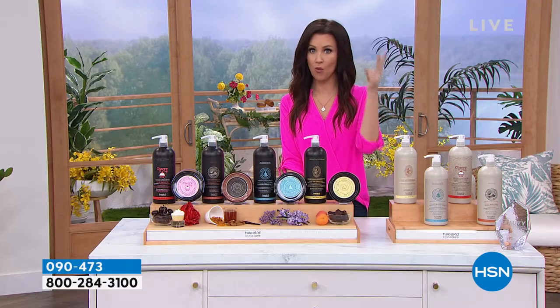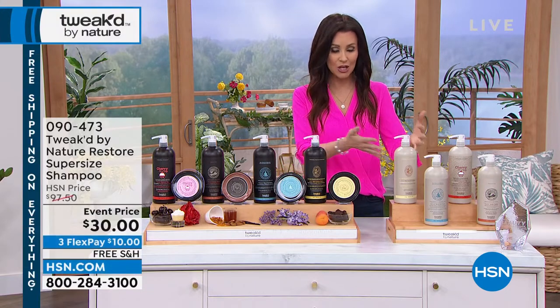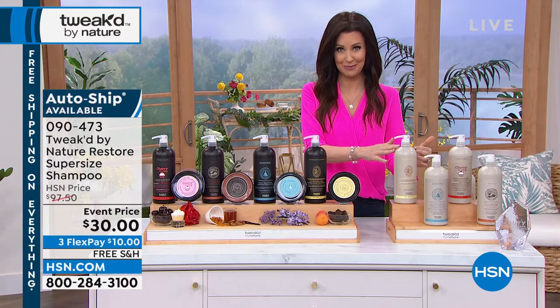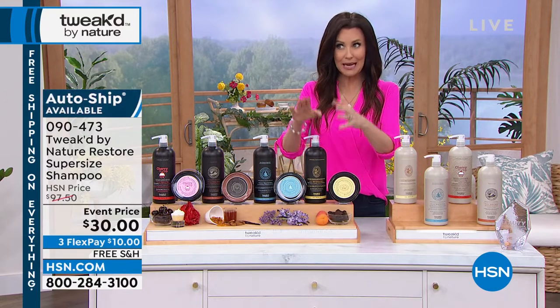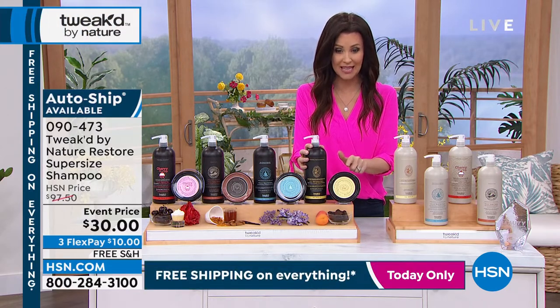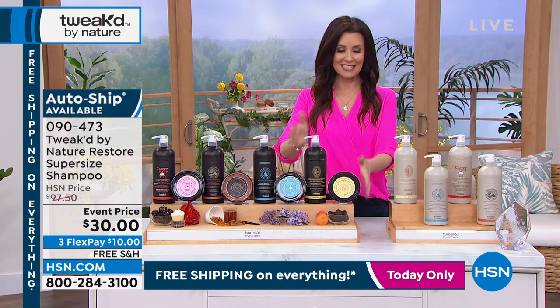We're all trying to stretch our dollar these days — 75% off. Even if you just try it because it's 75% off, and you don't want to keep going to the big box store spending $30 on one shampoo and $30 on one conditioner — there isn't anything on the market like this. This is clean beauty and you are getting 333 pumps of shampoo for $30, 333 pumps of conditioner, and so many incredible weekly treatments with that scrub.